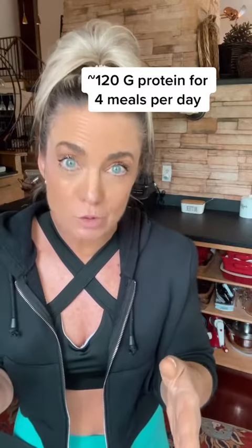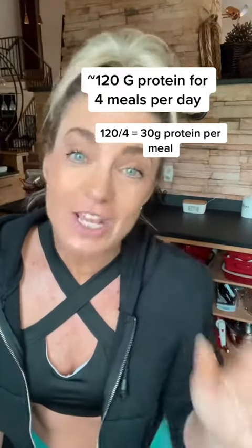Then figure out how many meals you're going to eat a day — three meals, four meals — do whatever works for you. I usually eat three meals a day plus a snack, so I divide 122 grams of protein over those four meals, which comes out to about 30 grams of protein per meal. For reference, four ounces of chicken already has about 35 to 38 grams of protein, which is a little more than a quarter of the way toward my daily protein goal.